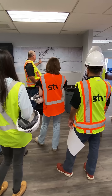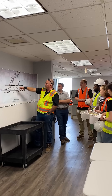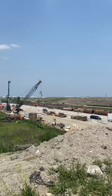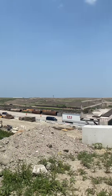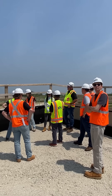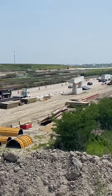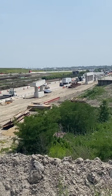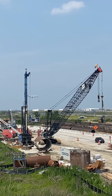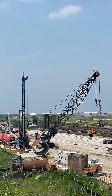We received a quick project overview before we toured the site directly west of O'Hare International Airport. STV is providing construction management and construction inspection services for six interchange ramps and bridges as part of the Elgin O'Hare Western Access Project, an ambitious effort to improve mobility in Chicago's western suburbs and provide direct western access to O'Hare.